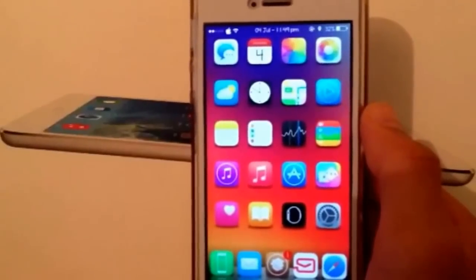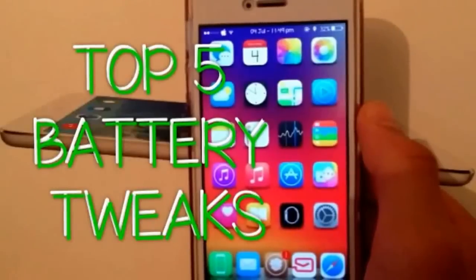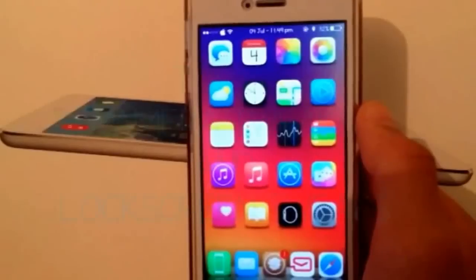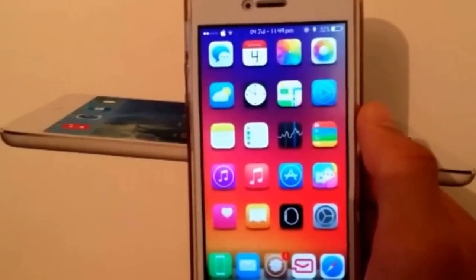What's up YouTube, welcome back to K-Boost. Today in this video I will be showing you top 5 battery tweaks that can help you extend your battery life and improve it. Make sure to check out my previous videos on top 5 camera tweaks and lock screen tweaks. So without wasting any time, let's jump into it.